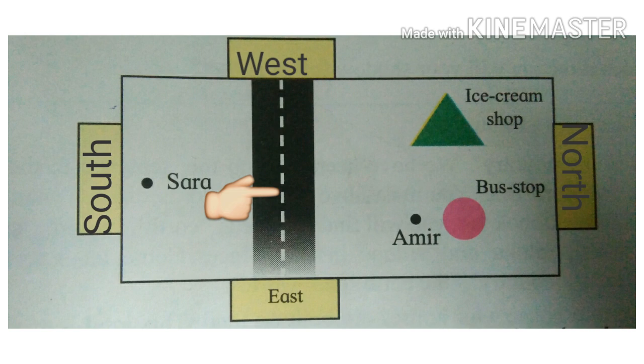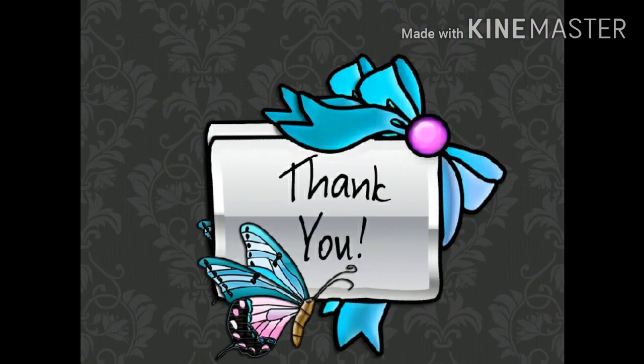Students, do understand the concept and revise at home. Thank you.